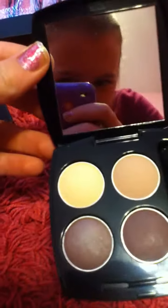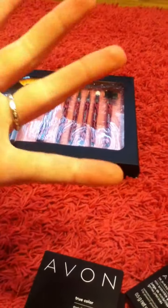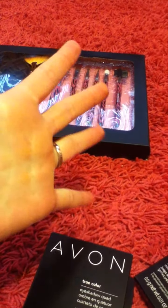The Avon True Color Eyeshadow Quad has four colors — just very natural, neutral colors — and it's got a little mirror. If you have any questions about how this stuff works, just comment below, and once I use it and start seeing how it works I'll reply to your comments and let you know what I think.